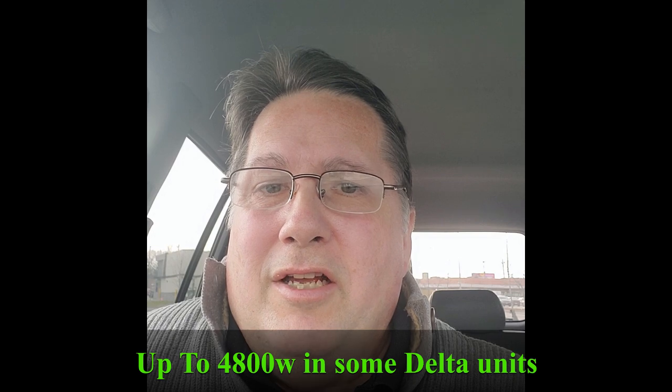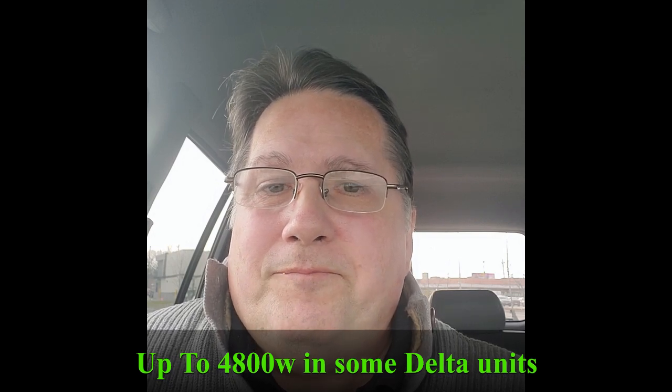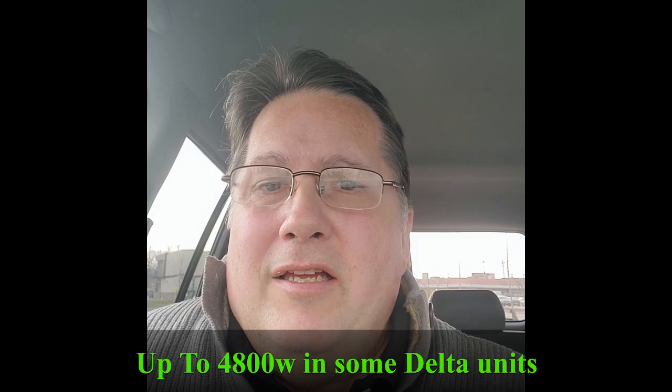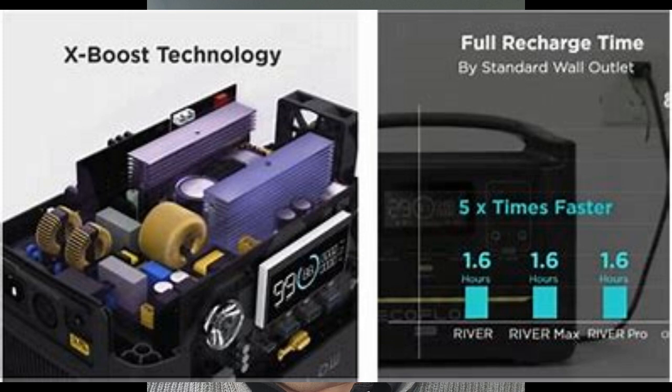XBoost technology is the ability to go from 600 watts of power to 1800 watts of power during a surge, to handle an appliance when it starts up. Normally the EcoFlow 720 will handle 600 watts of power, but with XBoost technology in the unit, you can go up to 1800 watts of power for a short period of time and run just about anything that you need to run.